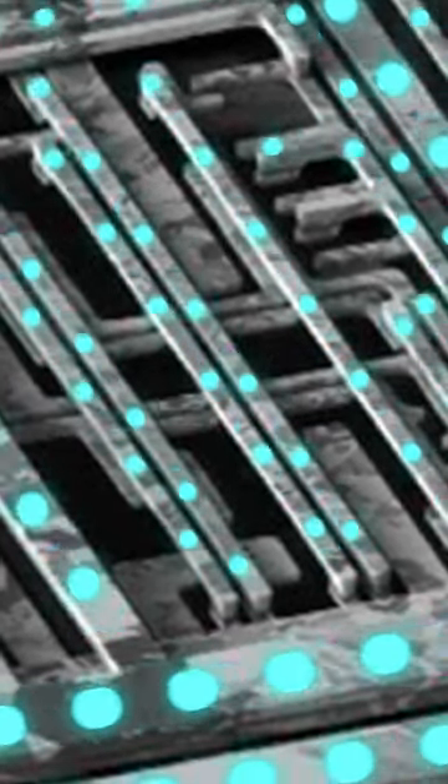If you could zoom to the inside of a computer chip, you would see a vast maze of extraordinarily thin wires. These wires are called interconnects. They carry electrical signals among the chip's billions of transistors.